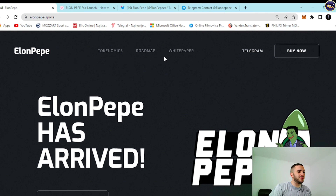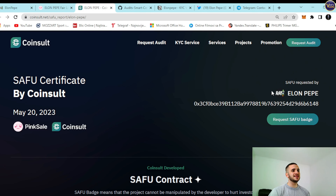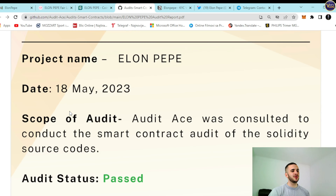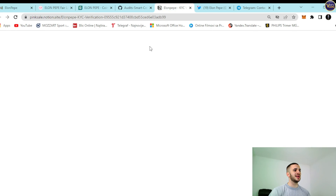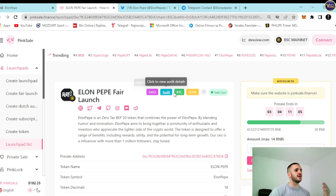You might be wondering how you can actually participate and get involved. Well, it's really super easy — PinkSale.Finance. ElonPepe fair launch. Check this out: Safu audit, KYC docs — everything here is transparent. Safu certificate for ElonPepe is here. There's also an audit — Audit Ace from Inception to Success — a smart contract audit with additional information available. KYC verification is also completed. Everything is transparent. They have all the badges, and that's a really positive sign.